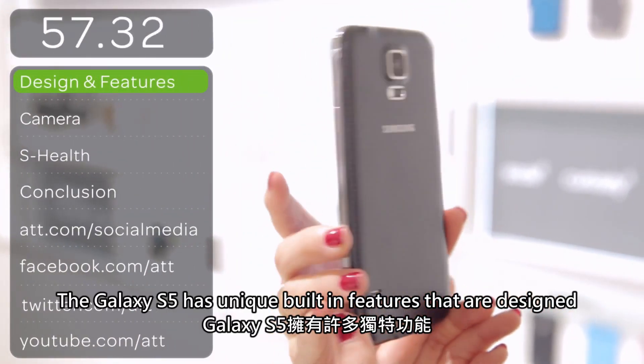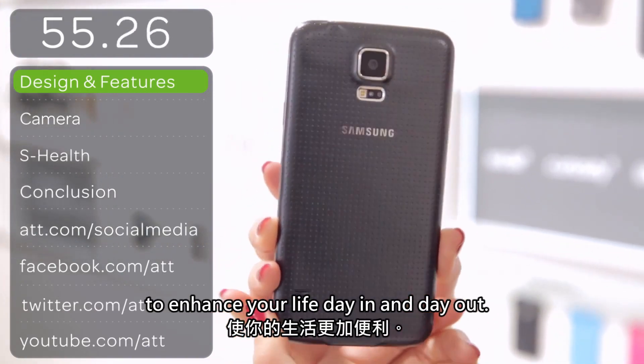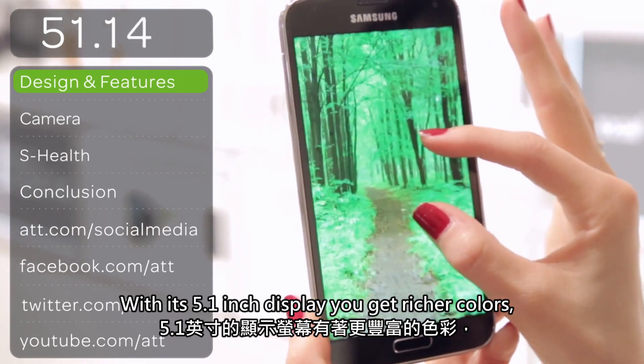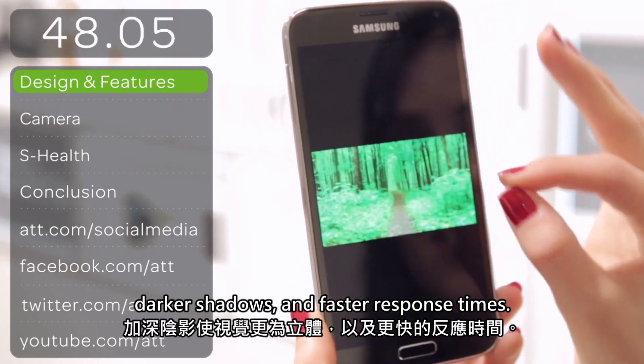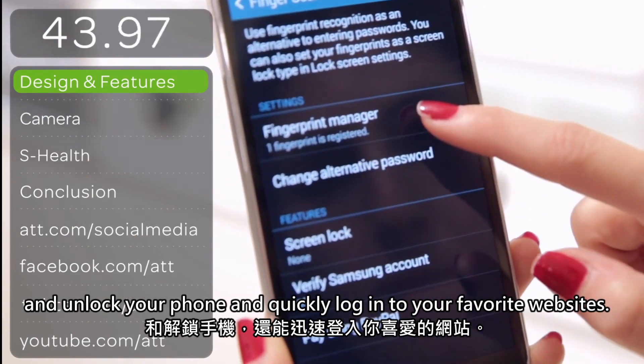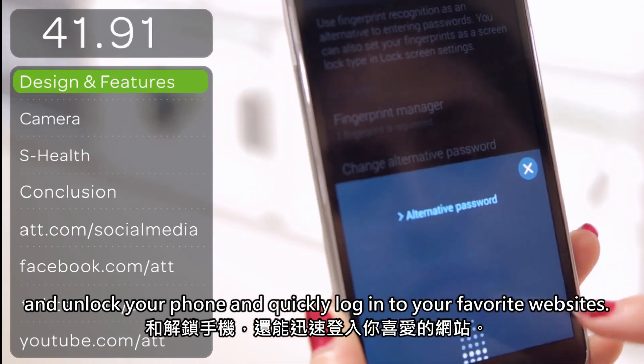The Galaxy S5 has unique built-in features that are designed to enhance your life day in and day out. With its 5.1-inch display, you get richer colors, darker shadows, and faster response times. And with the built-in fingerprint sensor, you can lock and unlock your phone and quickly log into your favorite websites.